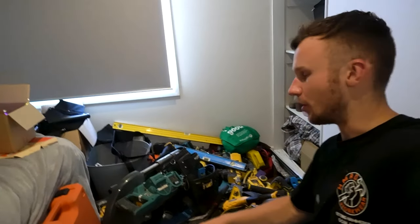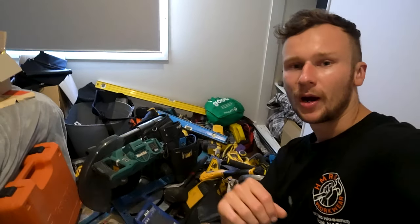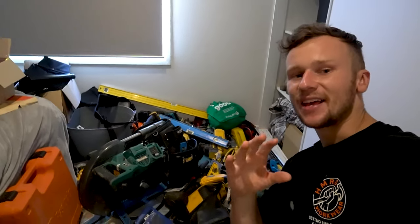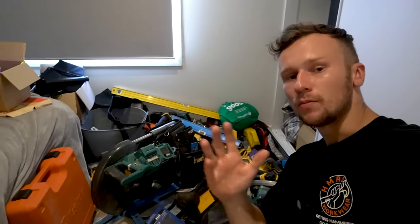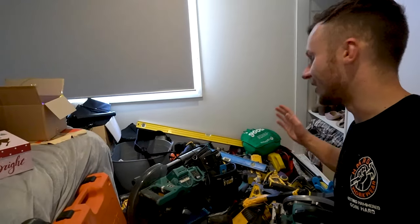These DeWalt tools have done great by me — I've used them for a few years. DeWalt are definitely up there as a tool brand you should consider if you want a battery range. In saying that though, I've had a few tools from DeWalt break, and a lot of my recent purchases have been from different brands.